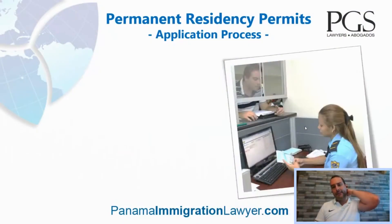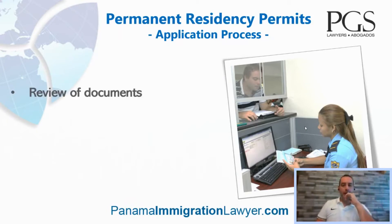For you to understand a little bit about the application process and what it takes — and this applies to all residency programs — number one, we need you to send us documents in advance. We don't need physical documents; you don't need to DHL or FedEx anything before your arrival. All we need is scanned copies of your documents so we can make sure that they have been properly obtained, that they are apostilled when they need to be apostilled, and that your passports will be valid for an immigration application at the moment that you arrive in Panama.